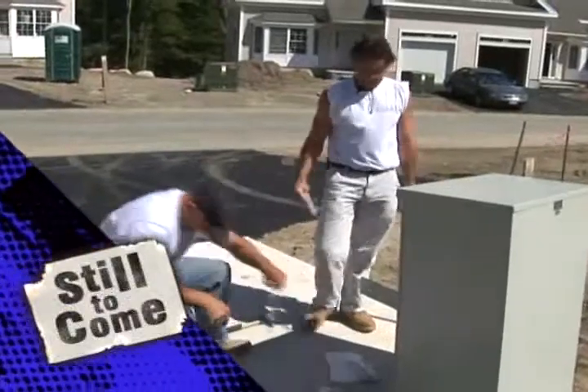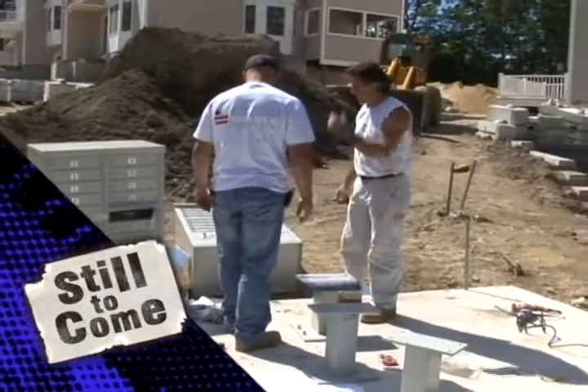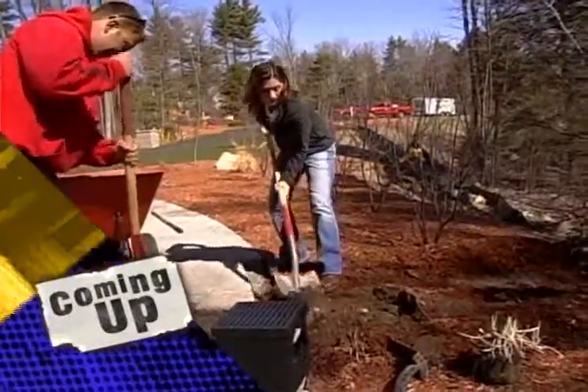Still to come — will they follow directions or go their own way? How about putting the screws through already, and we need a third person. But first, Chrissy has the fix for a flooded paved driveway. American Builder lays it down after this.